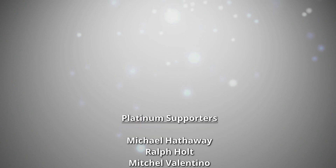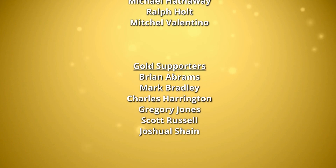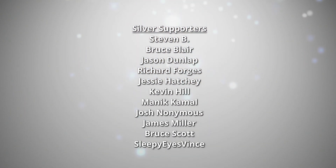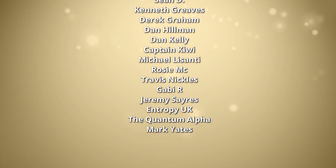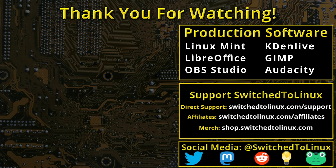Thank you for watching this video from Switched to Linux. This channel would not be possible without the backing of our program supporters scrolling on screen — you can become a supporter at patreon.com/TOMM or at thinklifemedia.com. I also want to thank the open source community who creates the excellent software that makes producing this show possible. Please remember to support your software communities, and I hope you enjoy switching to Linux.